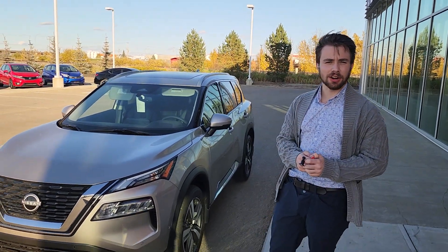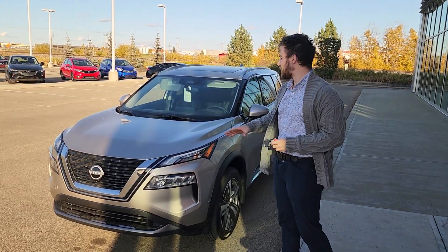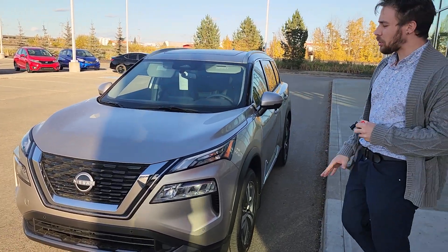Hey David, Zach here at LA Nissan. Great talking to you on the phone. I want to show you this absolutely gorgeous 2023 Nissan Rogue SL.